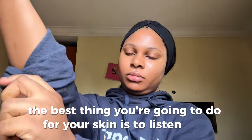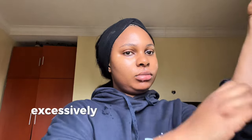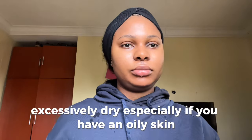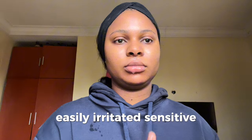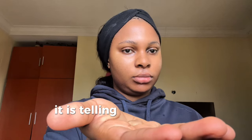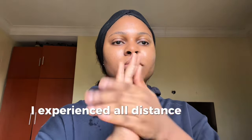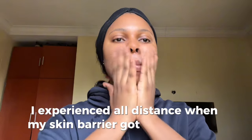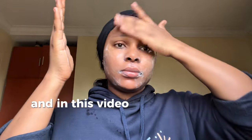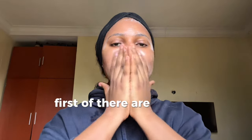The best thing you're going to do for your skin is to listen to it. When your skin starts to feel tight, excessively dry — especially if you have oily skin — easily irritated or sensitive when you don't even have sensitive skin, that is your skin talking. It's telling you it's overwhelmed from all the actives you're using. I experienced all these things when my skin barrier got compromised.